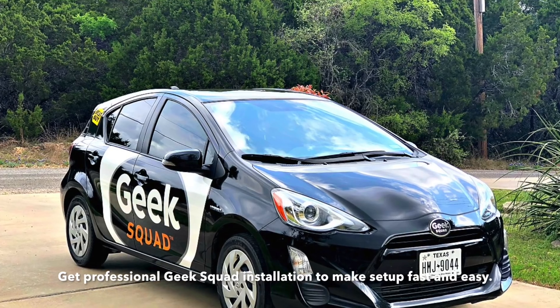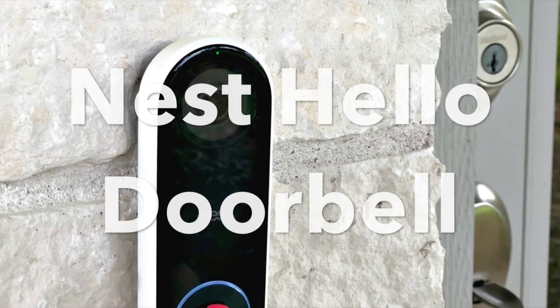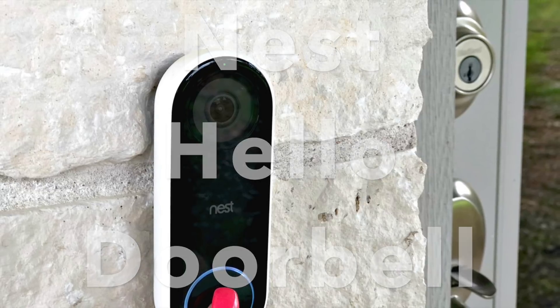Installing your new Hello Doorbell is easy when you call the Geek Squad. Leave it to the professionals to drill the holes and worry about the mechanical work so you don't have to. Check out the Nest Hello Doorbell at Best Buy so you'll always know who's at your door.